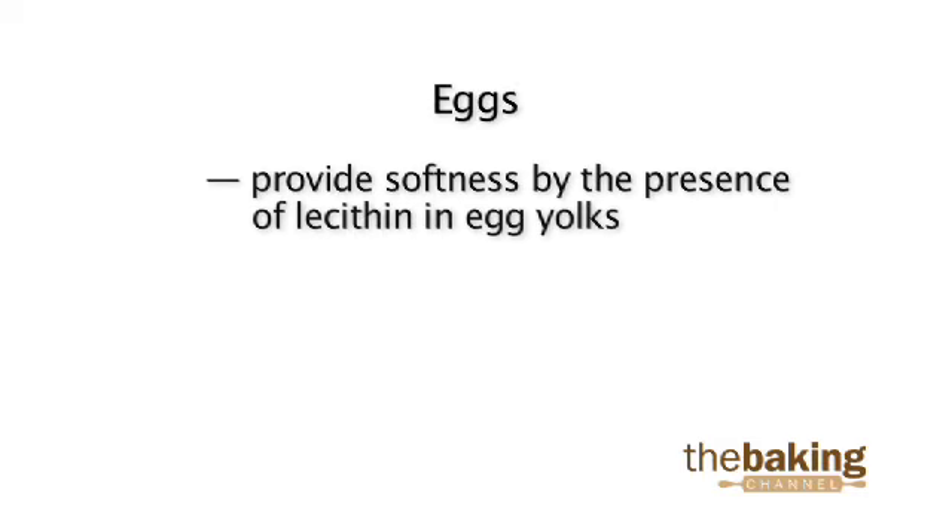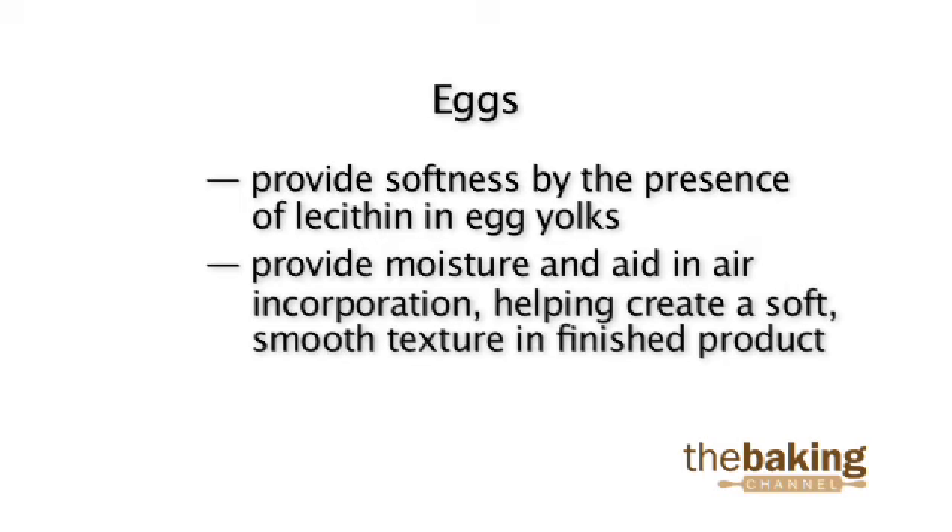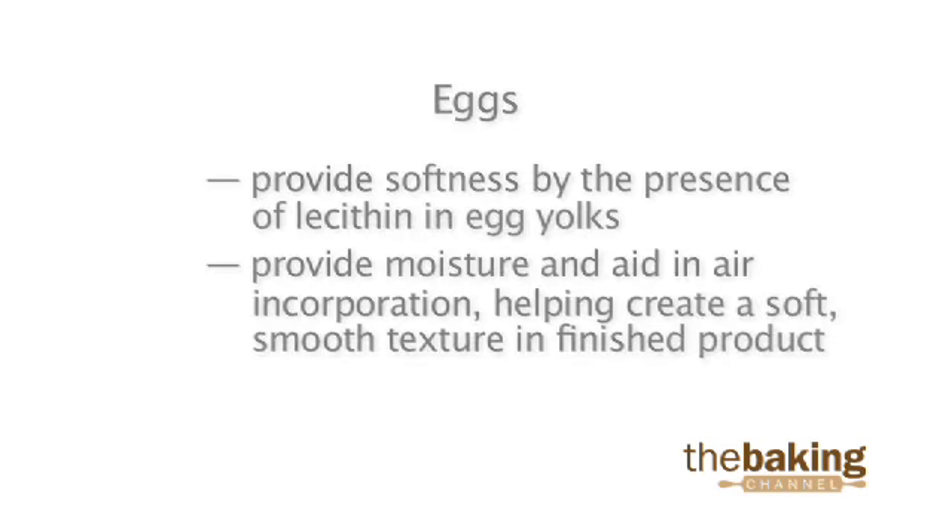Eggs provide softness through the presence of lecithin in egg yolks. Eggs also provide moisture and aid in air incorporation, helping create a soft, smooth texture in the finished product.